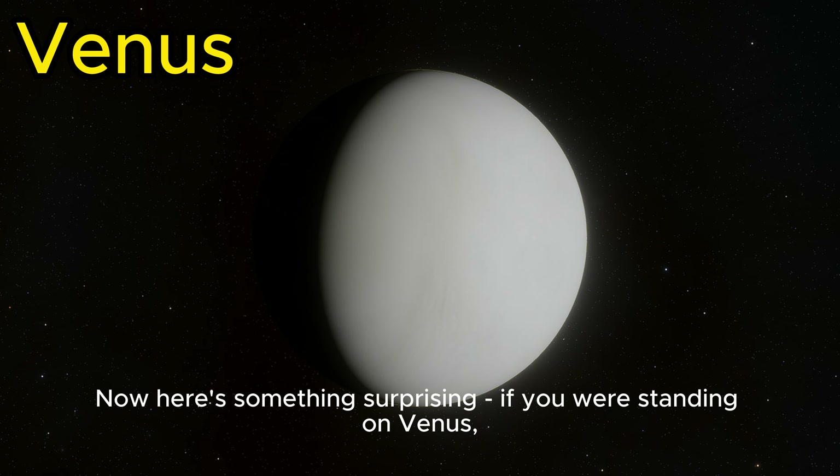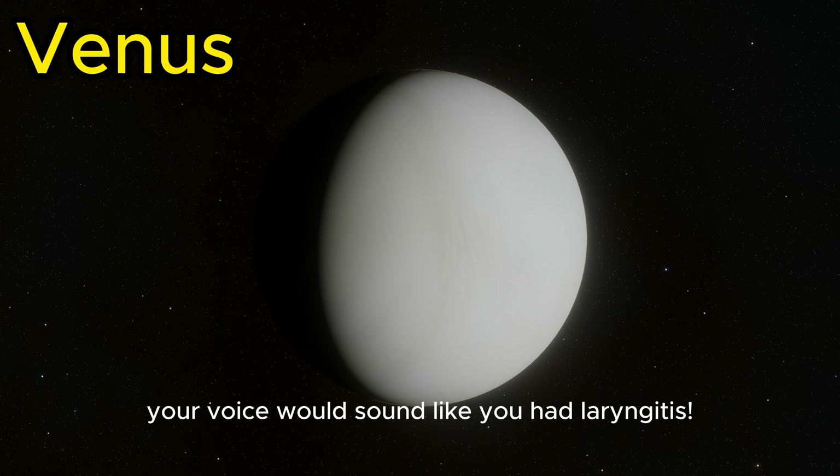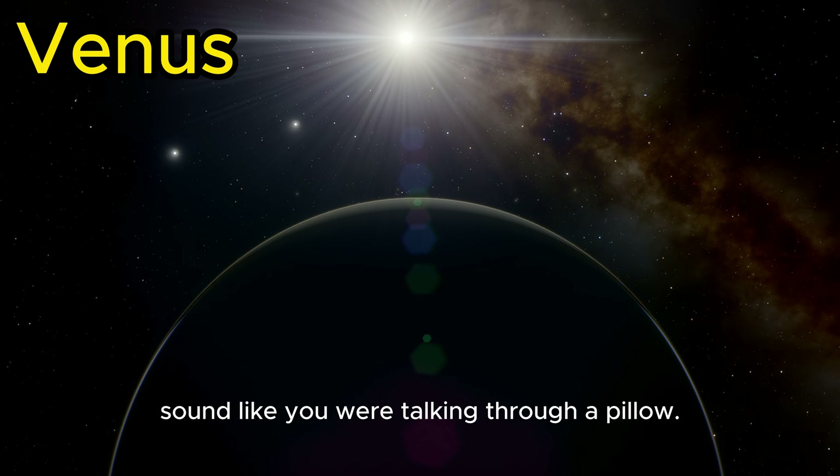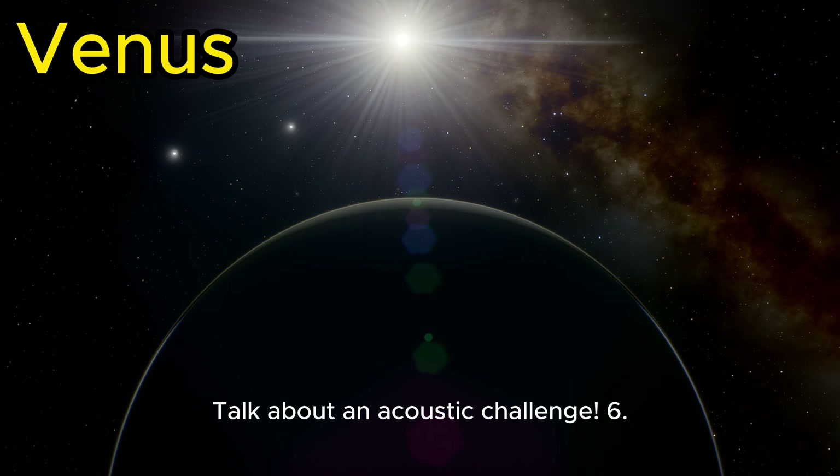Here's something surprising: if you were standing on Venus, your voice would sound like you had laryngitis. The dense atmosphere would make your voice sound like you were talking through a pillow. Talk about an acoustic challenge.